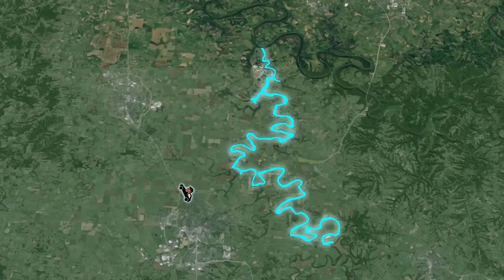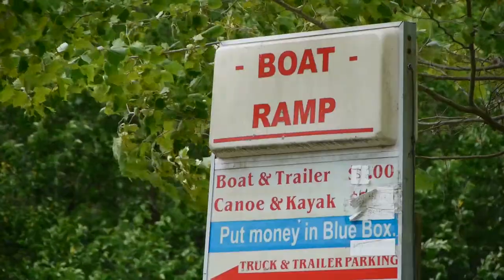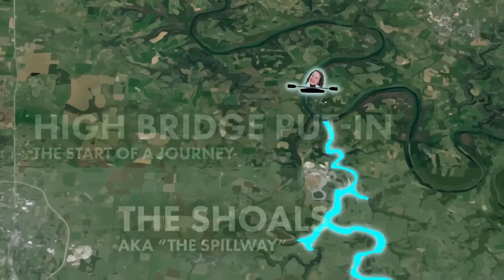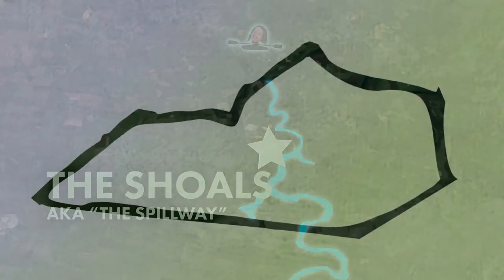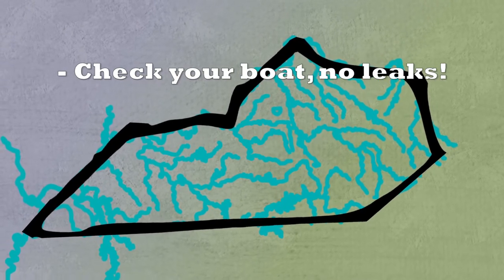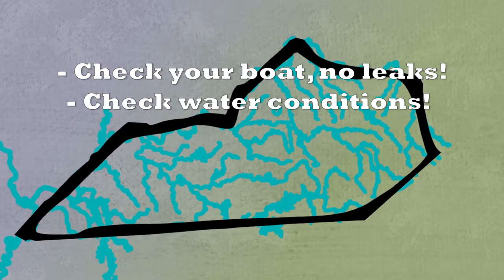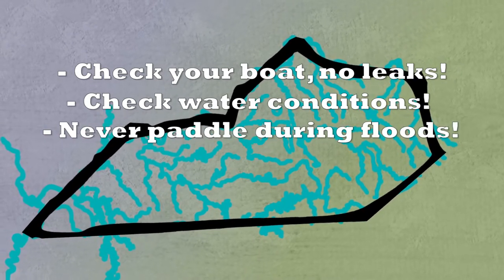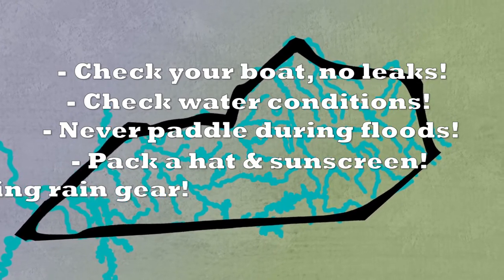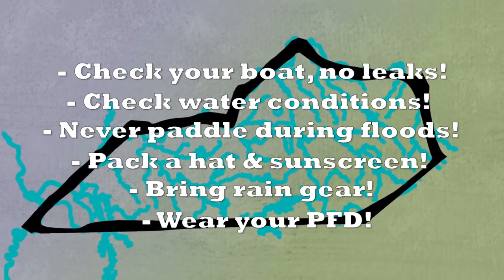We're here at the privately owned Highbridge Put-In, just above Lock 7 on the Kentucky River. This is an excellent spot to launch for a paddle up to the Dix River. Our destination is the Shoals. Here are some tips for the river before we get on the water: always make sure your boat is free of leaks or cracks. Check water conditions and levels before leaving home — never paddle during flood conditions. Pack a hat, some sunscreen, and don't forget your rain jacket. Even on the sunniest days of summer, a thunderstorm can't be ruled out.